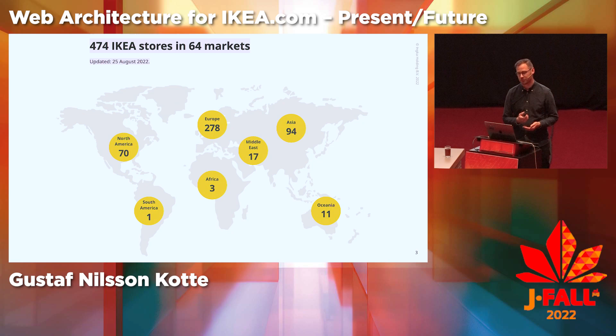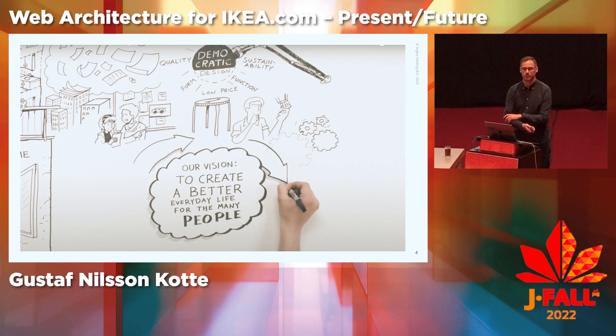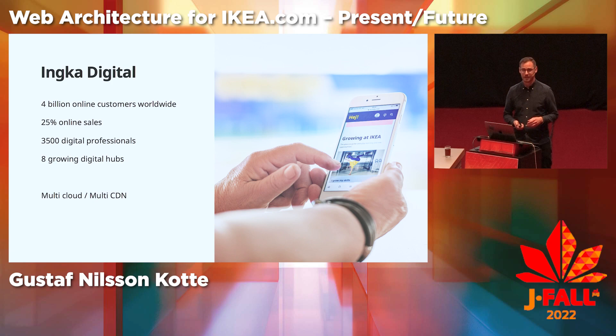IKEA has 474 stores in 64 different countries, and IKEA Retail Ingka Group, where I work, operates 392 of these stores. IKEA's vision is to create a better everyday life for the many people, and Ingka Digital is responsible for serving over 4 billion online customers worldwide, with 25% of sales happening online.